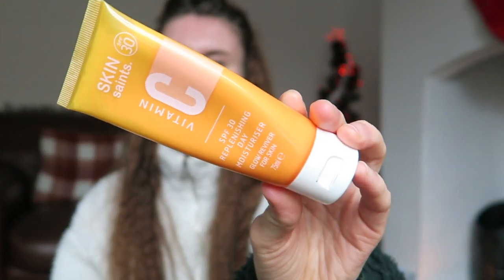First product I'm going to use is my Skin Saints Vitamin C SPF and moisturizer — a moisturizer and SPF in one. The reason I use this before my makeup is because it is so important to use SPF every single day, even in winter, because the sun still ages your skin. It's also a great habit to get into, and having SPF mixed in with your moisturizer is really handy.